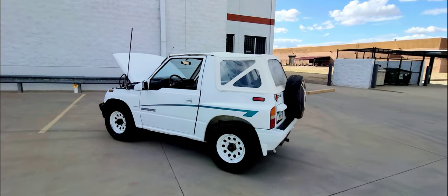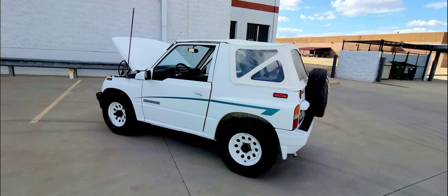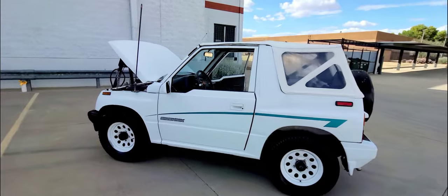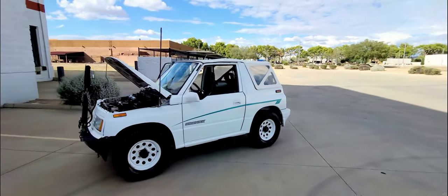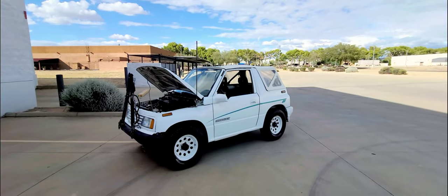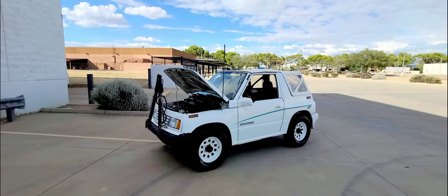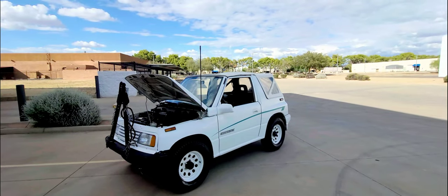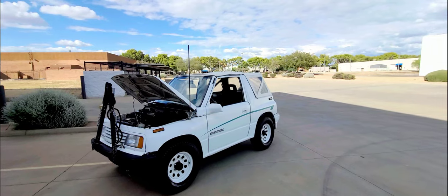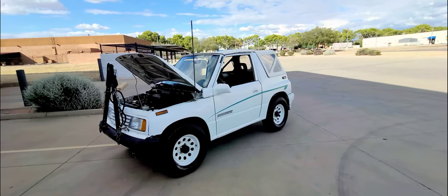1991 Suzuki Sidekick JX, four-wheel drive, two-door convertible — a good running little Jeep. It has been a tow vehicle behind a motorhome for a couple of years from the prior owner, and comes complete with the tow bar setup and complete wiring already in. All you do is hook it up, plug it in, and you have taillights, brake lights, running lights — everything you need to tow this vehicle.